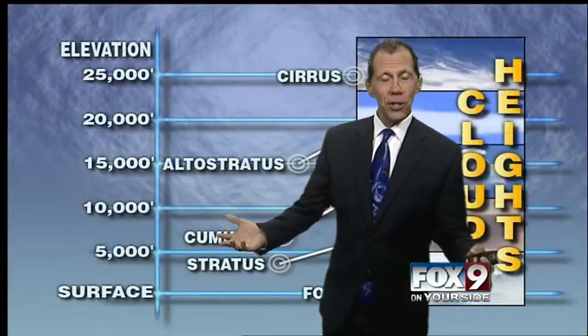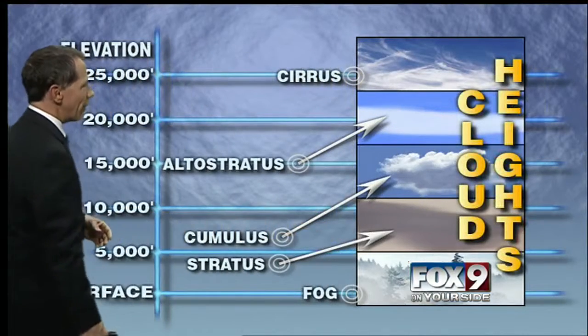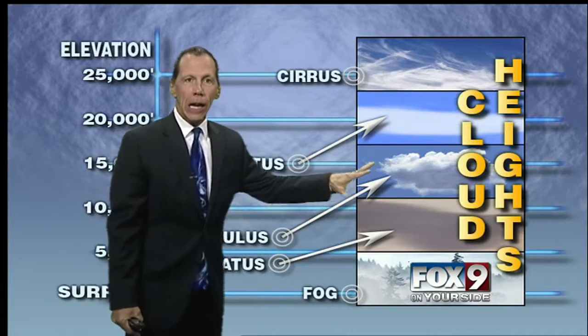Great question — why can't you see the sun shining through cumulus clouds? Let's take a look at our different clouds and cloud heights. The cumulus clouds are those puffy ones right here, and they're fairly low clouds.